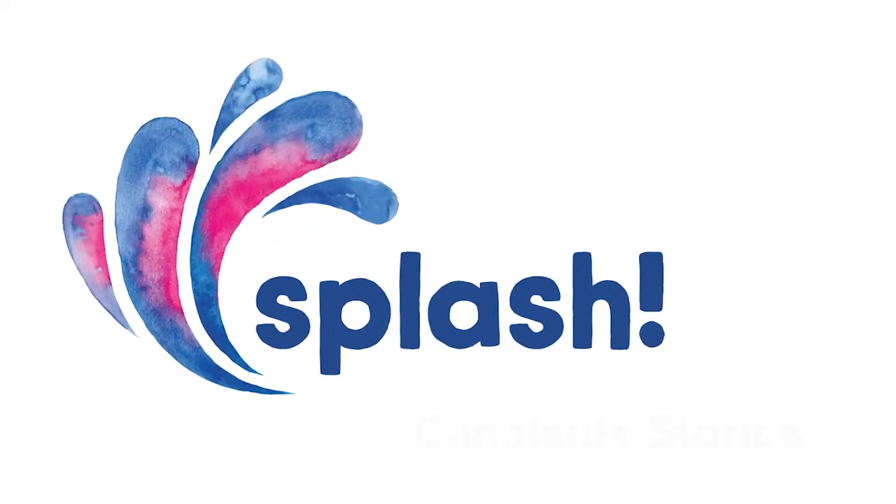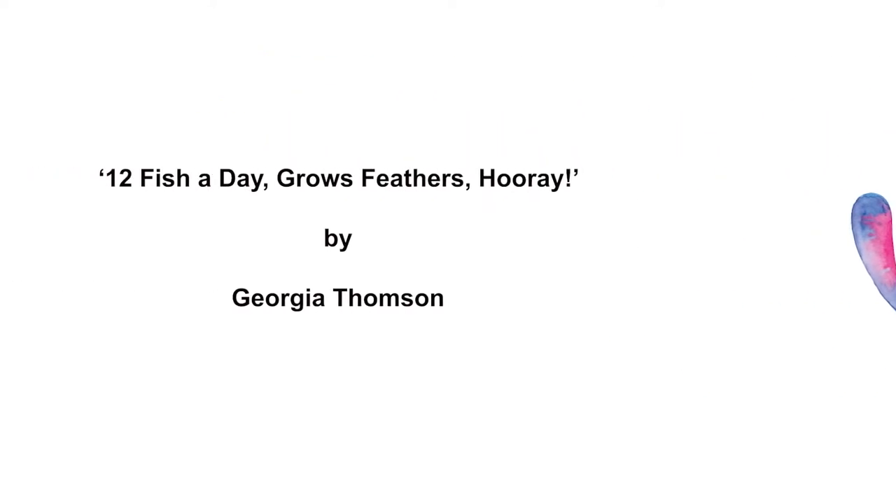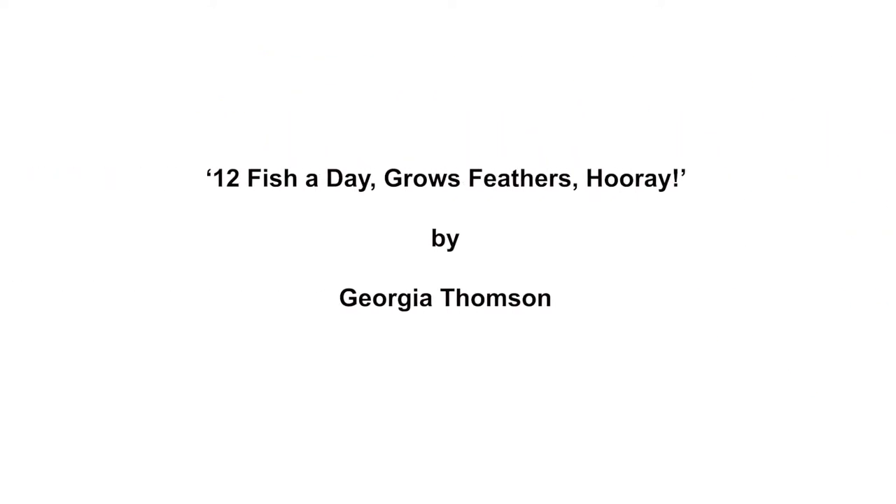Splash! Canal side stories. 12 fish a day grows feathers. Hooray! By Georgia Thompson.